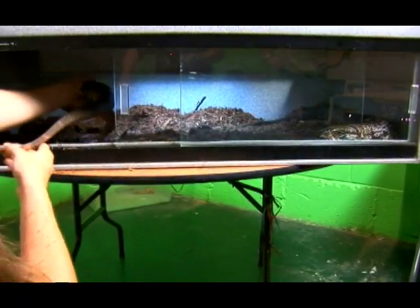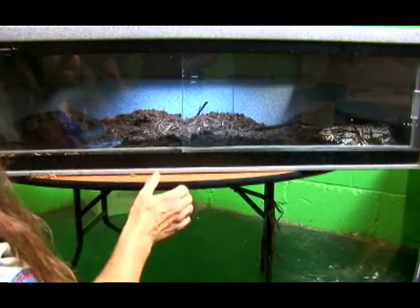And we also have the big black and white tegu at about five or six years old.